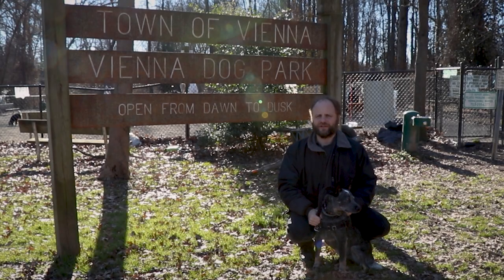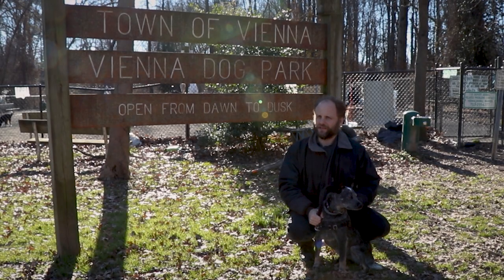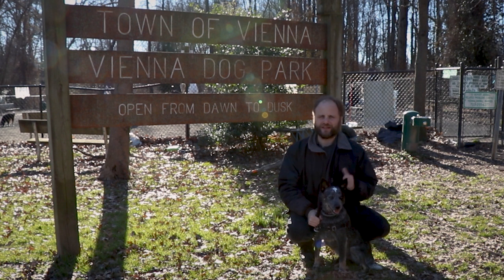Hey everyone, Adam and Valjean here, and today we're at Vienna Dog Park in, of course, Vienna, Virginia. Let's take a look.